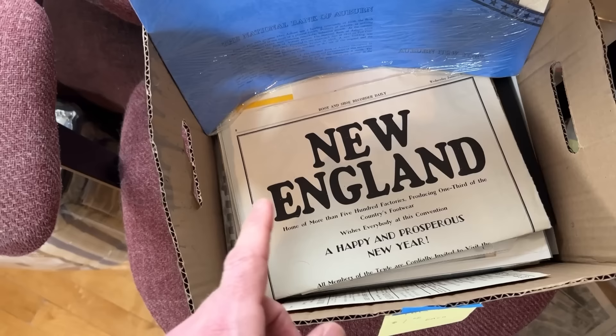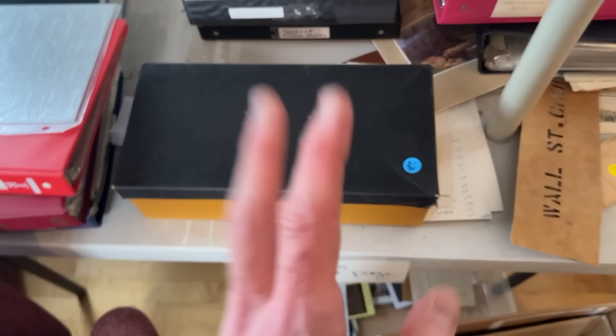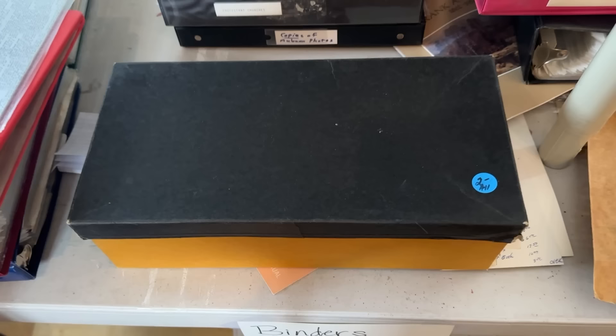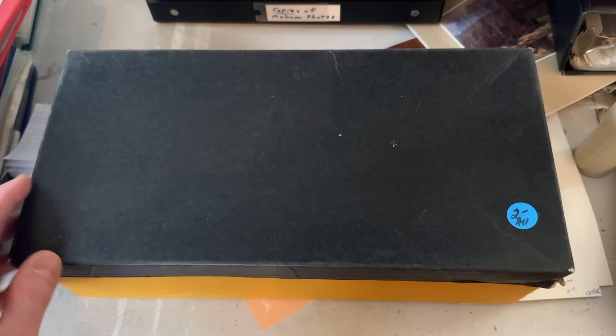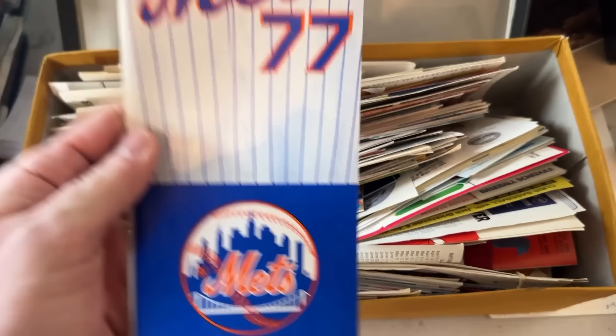I'd rather get the bulk deal for the stuff I want and leave the rest behind. For those of you who just want me to buy a big box filled with all sorts of ephemera items — we're doing that here. This box says two dollars for everything. Inside we've got lots of old paper items — look at this Mets roster and schedule from 1977.